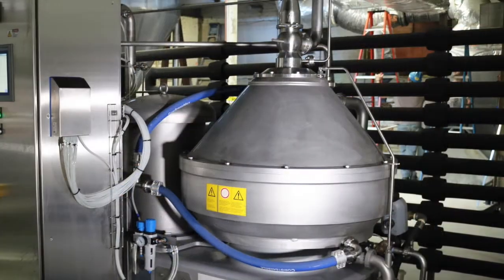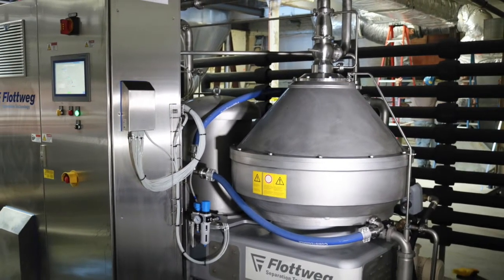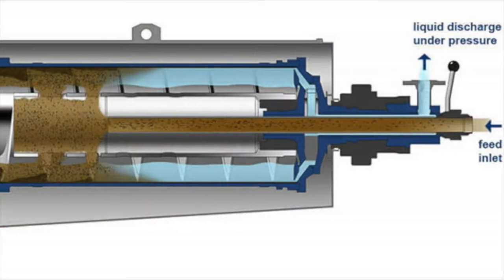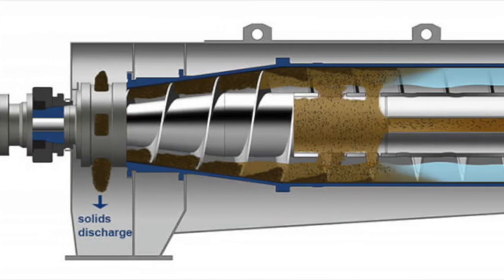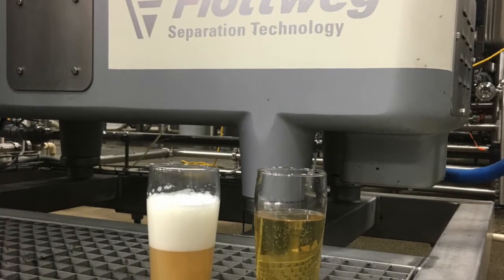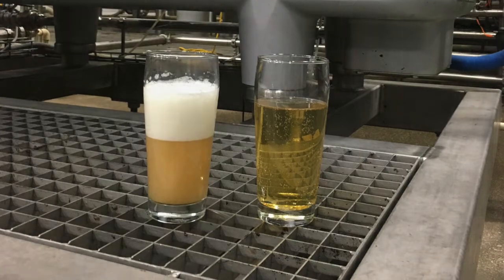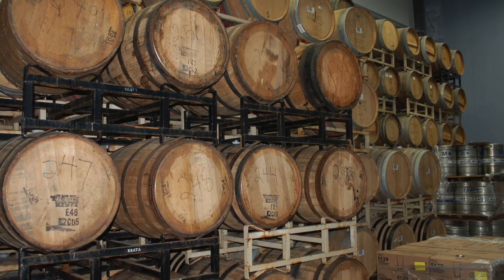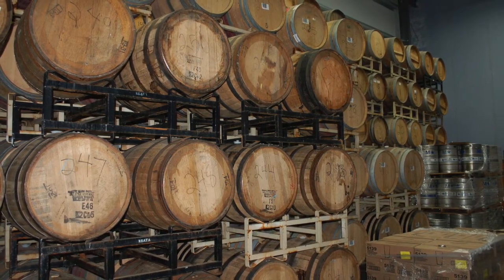But if you're wanting a pilsner or a light beer that doesn't have any particulates, you're going to need to run it through a centrifuge. Now, what we're also doing for breweries is that material that would have just gone down the drain previously — we're able to run that through a decanter now and recover the rest of the beer that would have essentially been dumped down the drain before. A lot of mid-size breweries that are dumping enough material to justify the purchase of a decanter are now doing that, and we're really getting some traction. On the solid side, they're also able to sell that material now because those spent grains can be feed for animals.